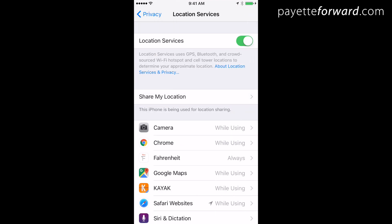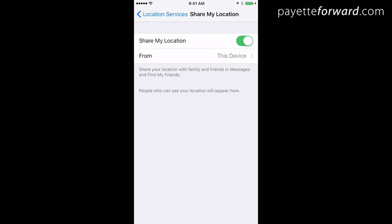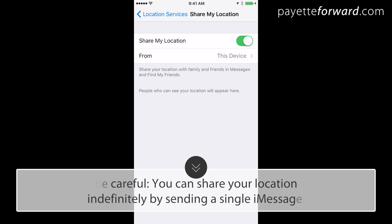Tap Share My Location. If you want to be able to share your location with your family and friends in the Messages app, leave this on. But be careful — if someone wanted to track you, this is how they do it. I'll turn it off on my phone.